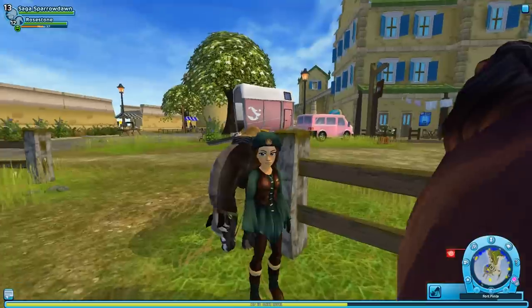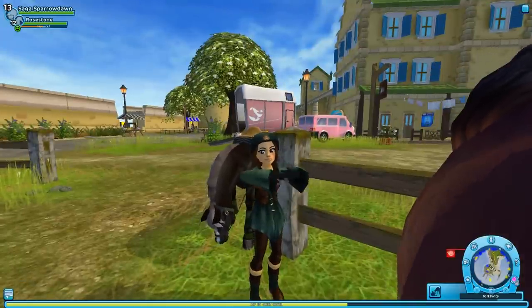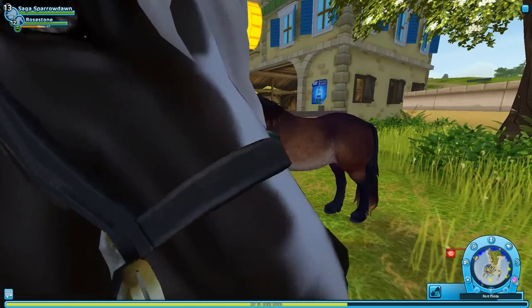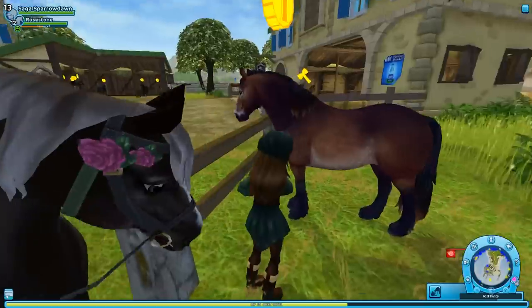I'm even more in love with you! But hello everyone and welcome back to Star Stable Online, where Rosestone and I are greeting the newest addition to the bevy. It's very nice to see you, Rosestone. You have beautiful, beautiful eyes too!